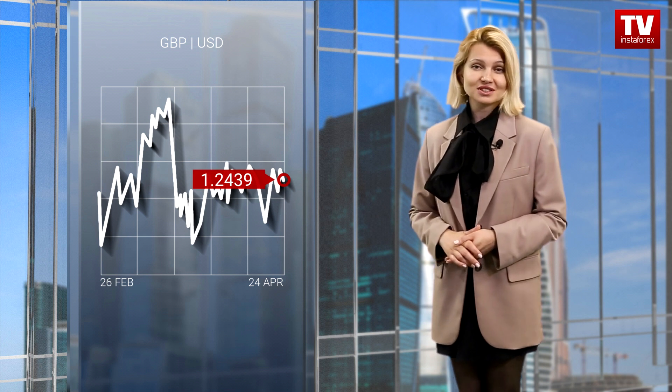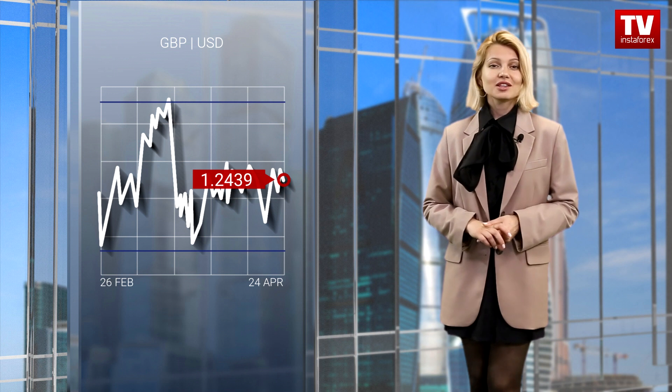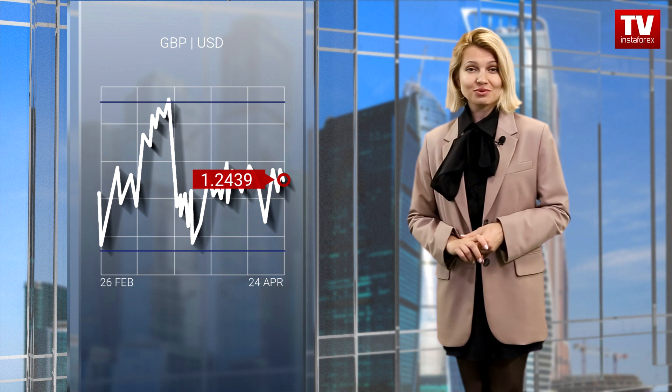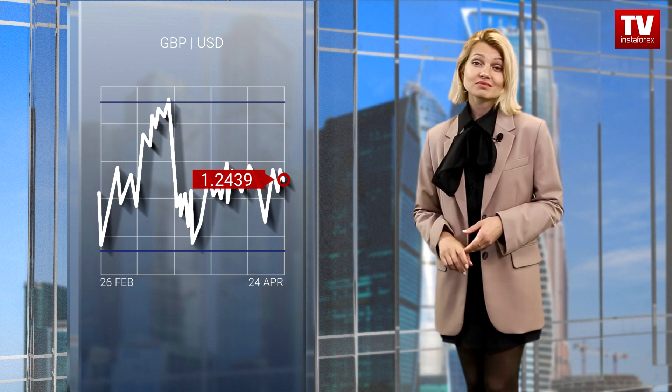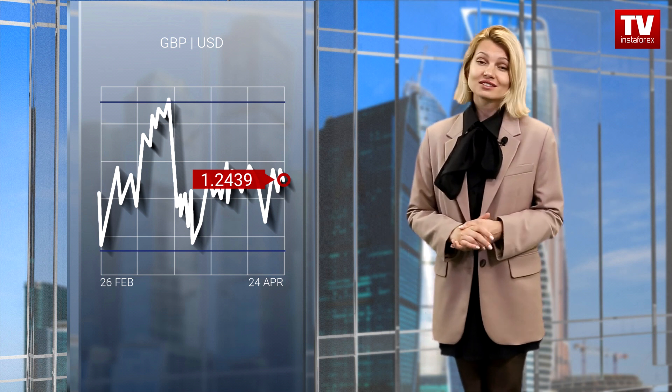Meanwhile, the pound sterling showed downward activity, but it led to only minor changes. The pair continued hovering within the sideways channel of 1.2350 and 1.2550, testing the lower limit. Traders continued to apply two main strategies: one strategy is based on a rebound, whereas the second suggests a breakout, which may determine when pounds enter and leave the market.